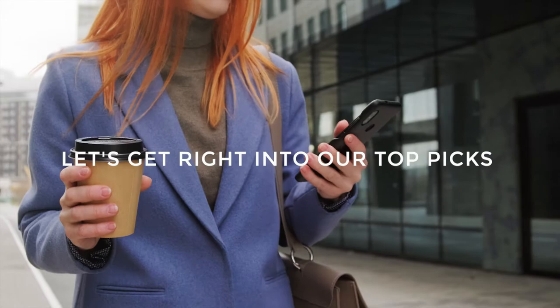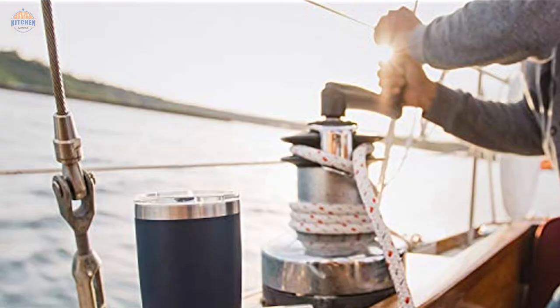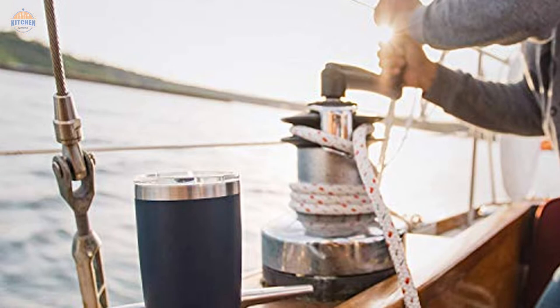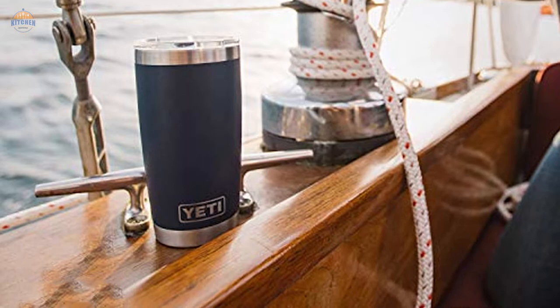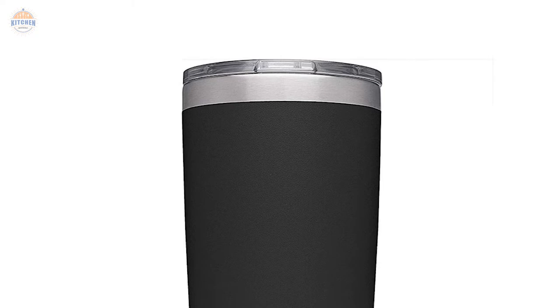Number 1 — Most Popular. Yeti Rambler 20 Oz Tumbler, Stainless Steel Vacuum Insulated. Yeti is a brand that always puts quality and functionality first, and that is why we have the Rambler as an insulated tumbler with a magnetic lid. It features dual wall insulation, which means your drink will stay cold or hot even when it's outside in the elements. The stainless steel construction guarantees durability and resistance to rusting and corrosion. Plus, the sporty DuraCoat adds an extra layer of grip to the exterior of the cup.